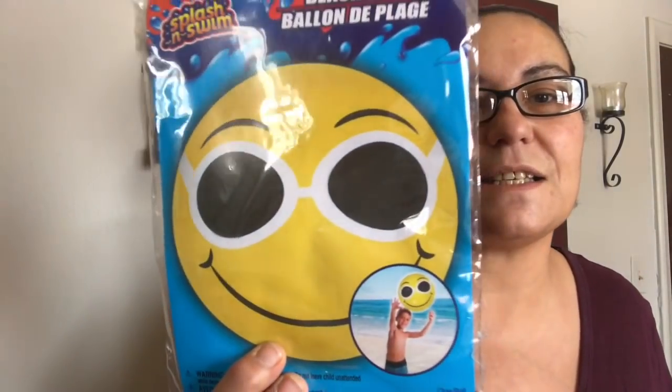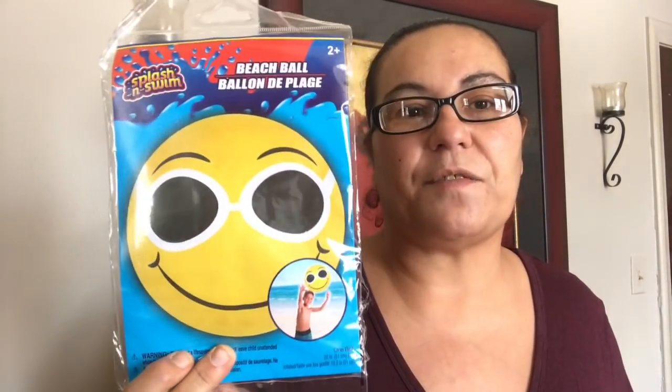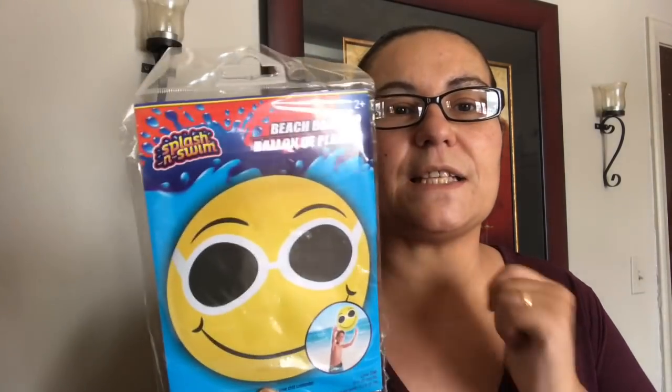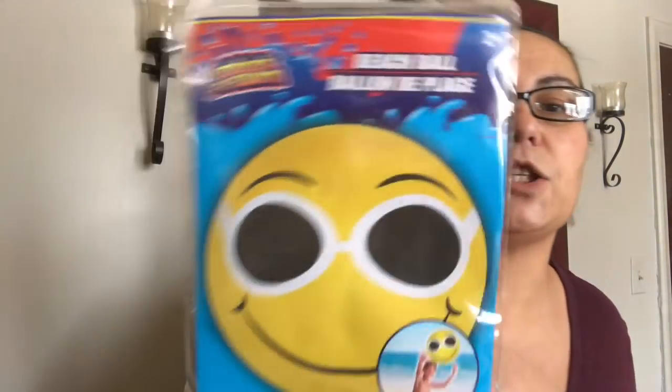Next is a splash and swim item — this is new, they did not have this last year. It is a beach ball but in an emoji design with sunglasses. I found that very very cute for the summertime. They did have one with a smiley face and a laughing out loud emoji, but I chose this one.